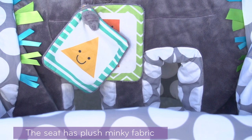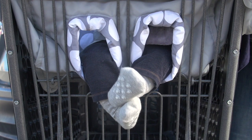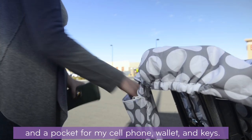The seat has plush minky fabric that is so soft and cozy. Plus there's a pocket for his bottle and a pocket for my cell phone, wallet, and keys.